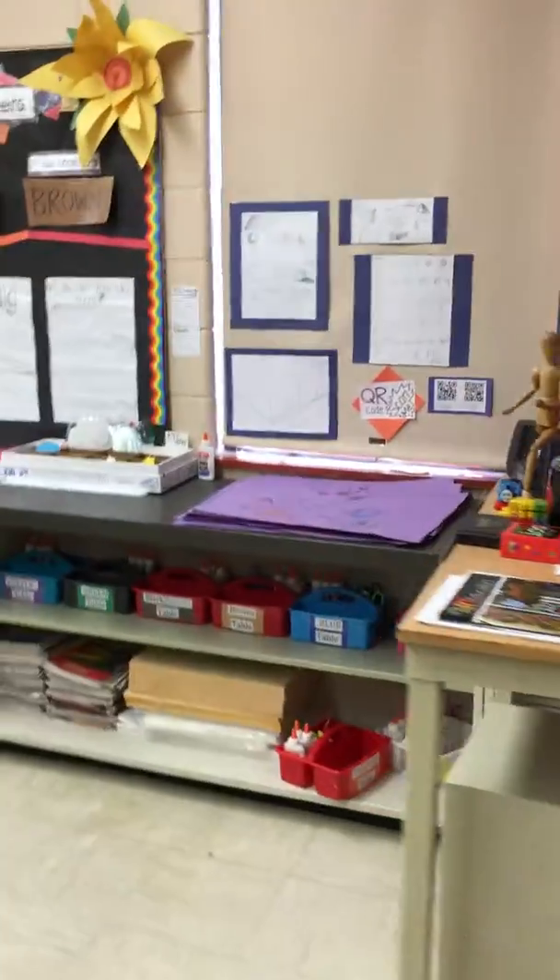Come around this way — we've got painting, that's the kiln room, storage, my tall desk, and table bins for my K-2s that go to each table.